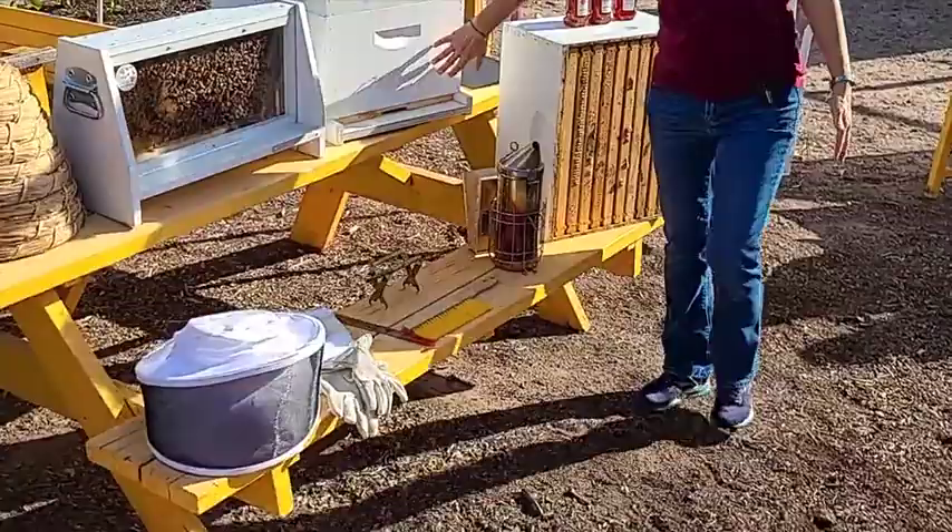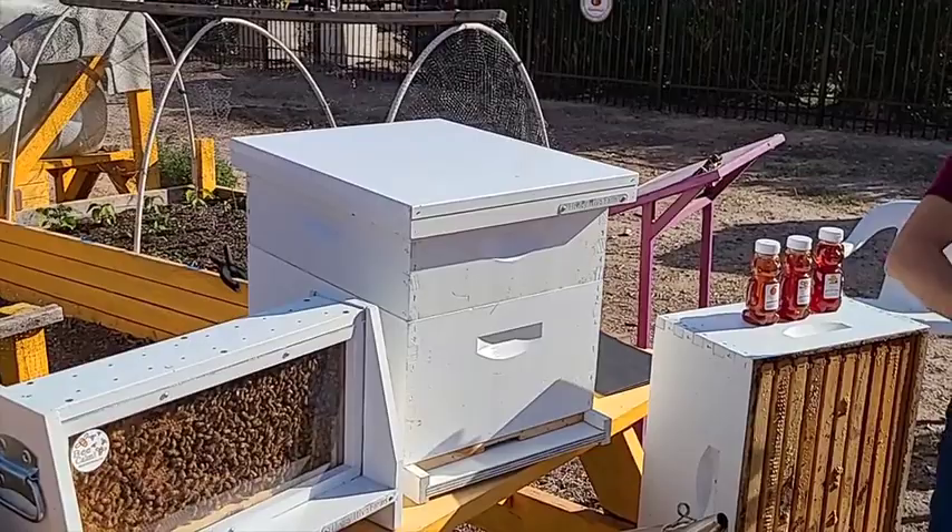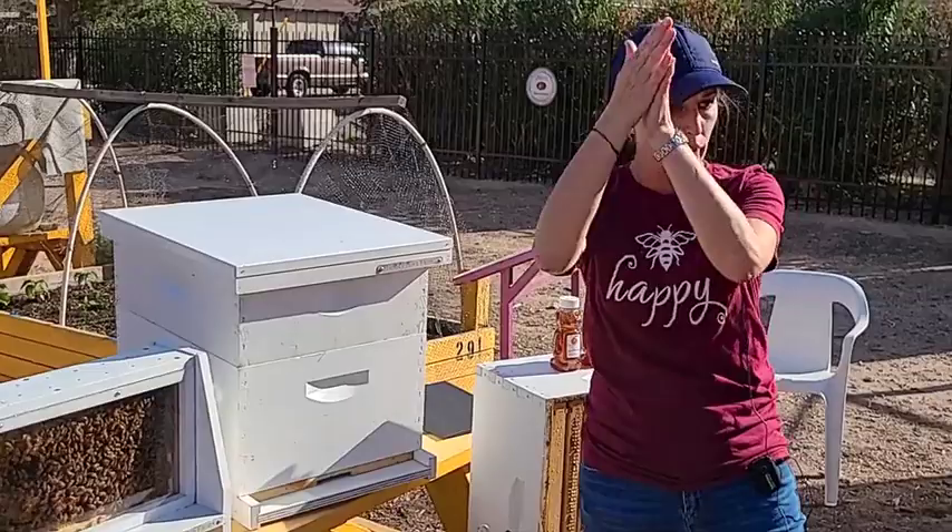In a healthy colony we have one queen. When I say colony, I'm talking about something similar to this — a house or a hive, all the same thing. You would have one queen and you can have multiple boxes, but one queen for all of that.